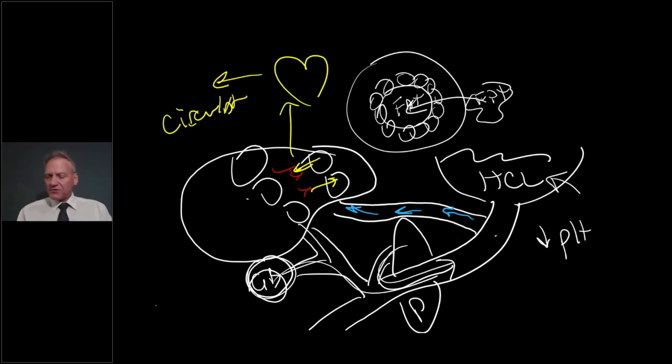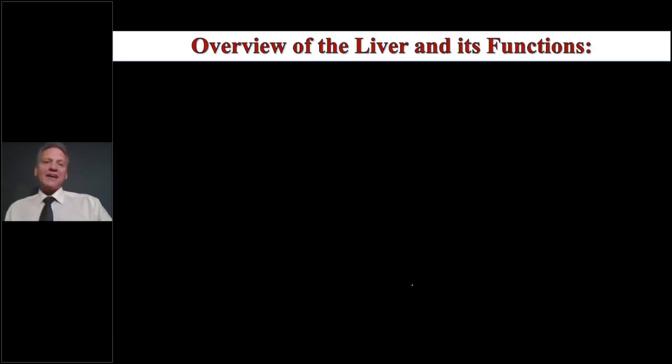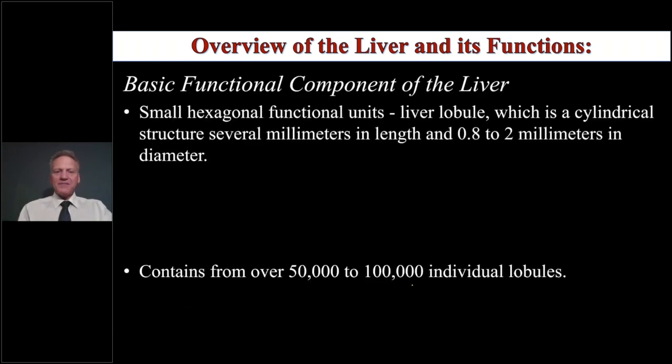So when we have what we call liver congestion, we have a liver that's not doing that well. I'm a bit of a geek when it comes to hepatic physiology, so please go with me as I get very clinical — I want to make sure we cover these basic components.